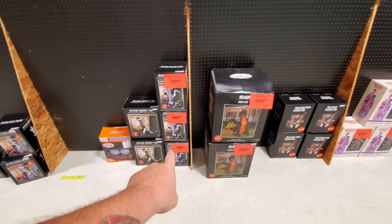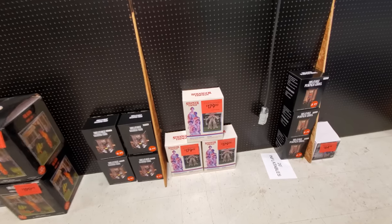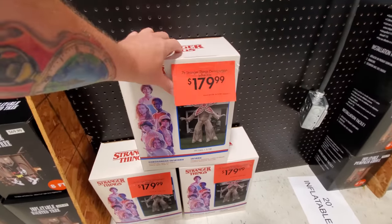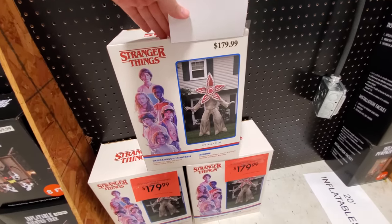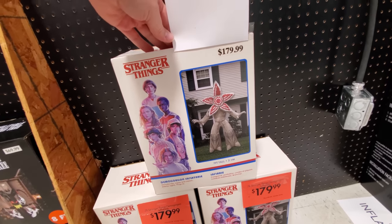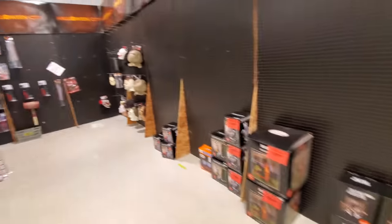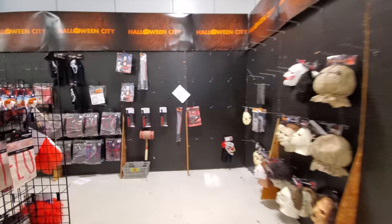Now here's some inflatables. We got a T-Rex, Fire and Ice Dragon, Haunted Tree. Oh, look at this — this is pretty sweet. An inflatable Demogorgon! He's 7 feet tall. I've never seen one of those. That's pretty cool. I love that. Alright, let's work our way around here.